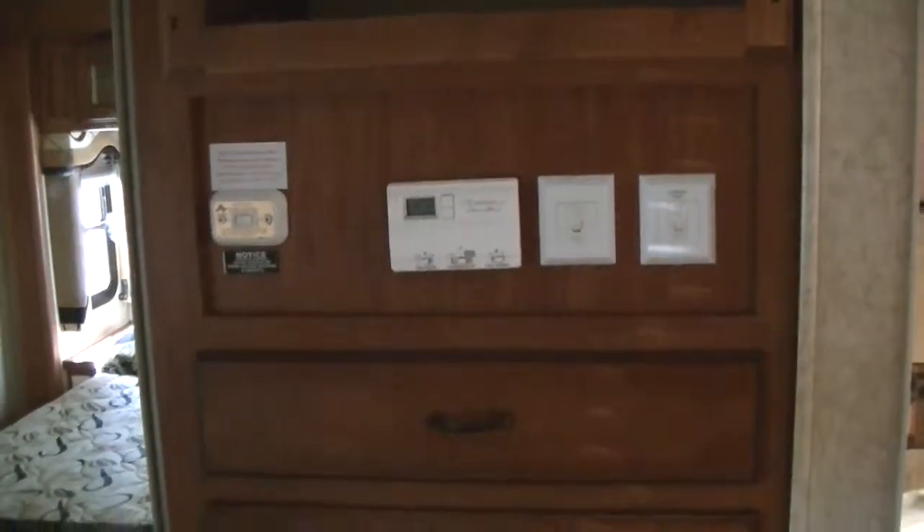Storage above the bed. You have mirrored closet doors right here. TV goes up there. There is your thermostat, some slide switch and a light switch.